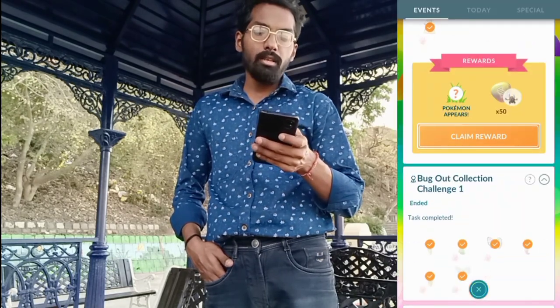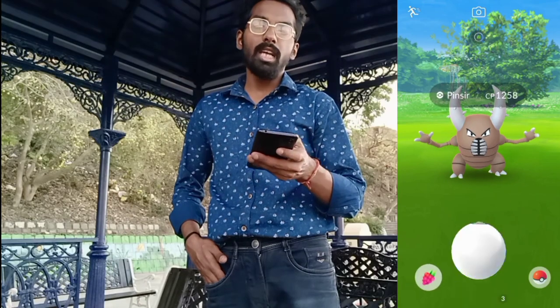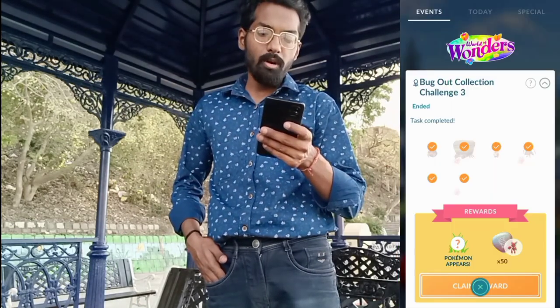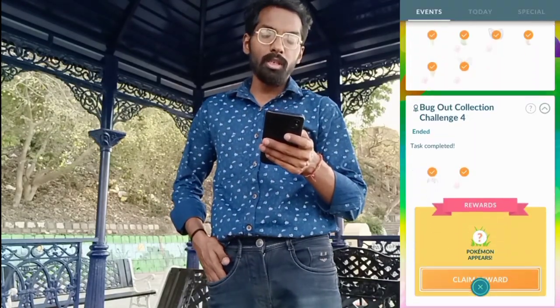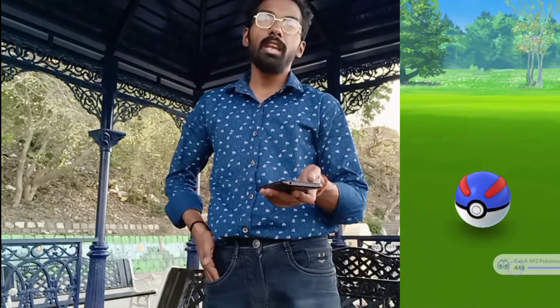Claiming our second collection challenge reward, we got 50 mega Pinsir energy — and it's not a shiny Pinsir. Our third reward also gave us mega energy, and it's not shiny either. Completing the fourth challenge, we got the Ninjask, and it's also not shiny.